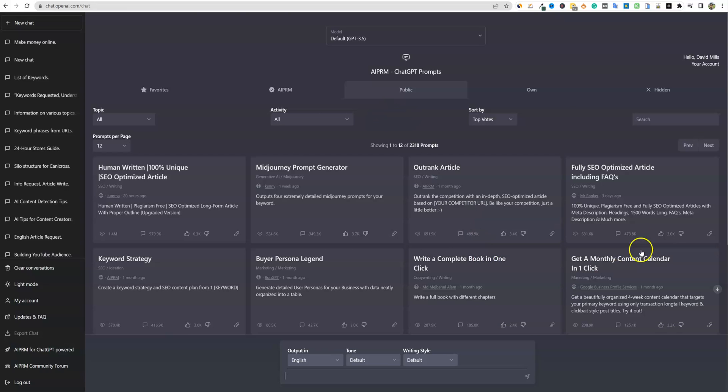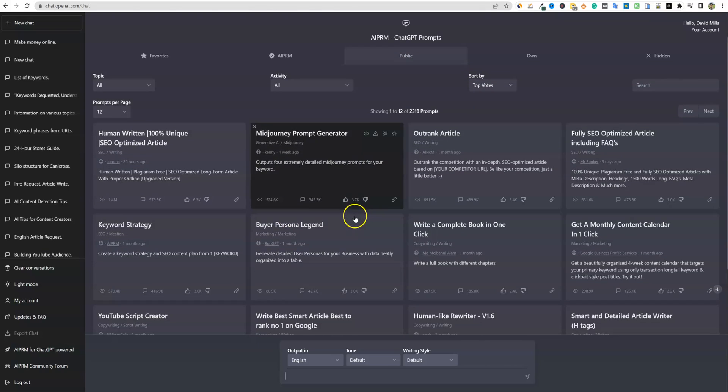If you haven't been on ChatGPT the last week or two, they have changed the layout. I actually think I like this layout more because you're able to see more different prompts from the AI PRM prompt library.